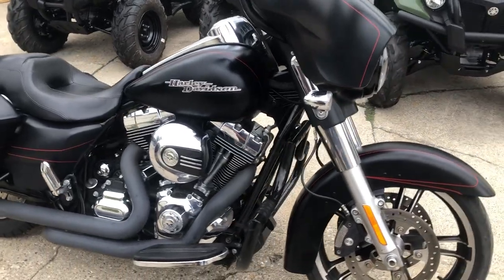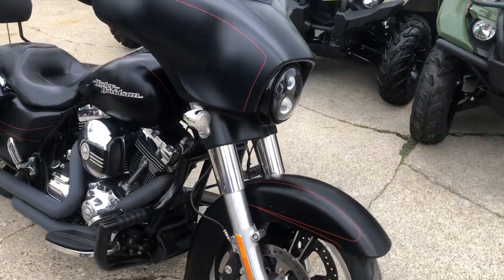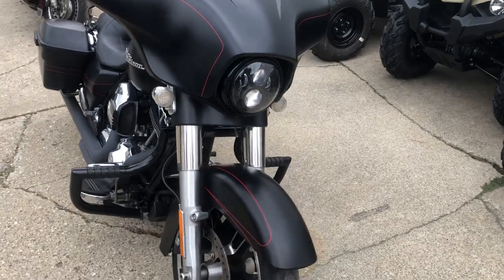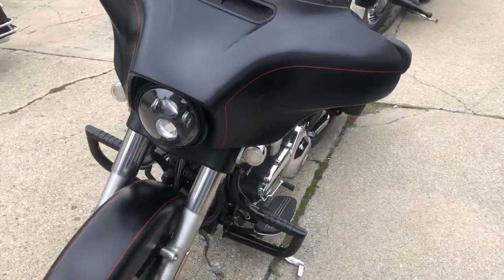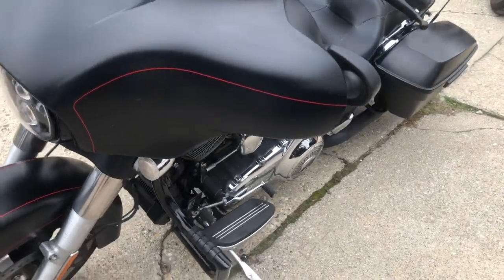Hey guys, ApprovalPowerSports.com here, doing some videos on some stuff that just came into the showroom. Check this one out — 2016 Street Glide Special, comes in that black denim paint, only 19,344 miles.